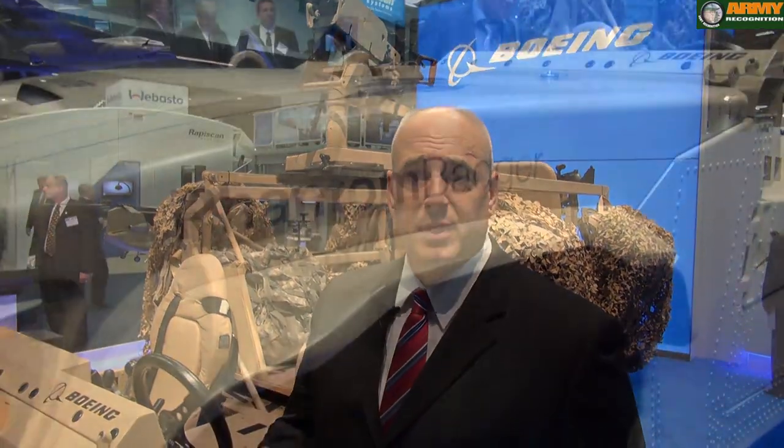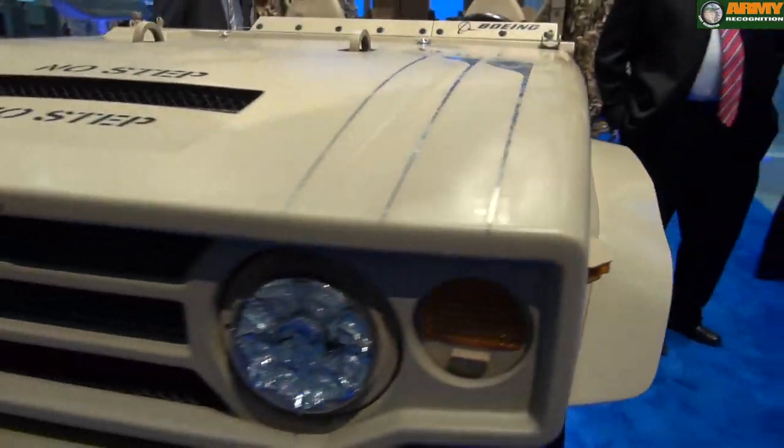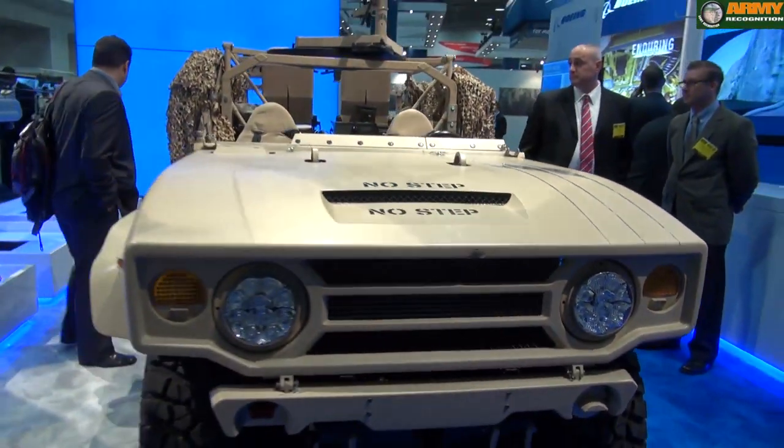My name is John Ciccoli. I'm the program manager at Boeing for Phantom Badger. The Phantom Badger is a tactically built vehicle for military operations applications.